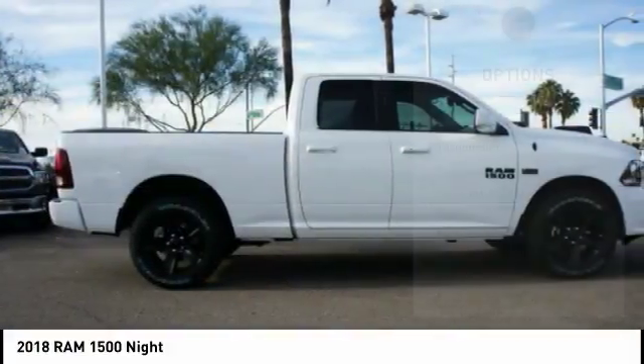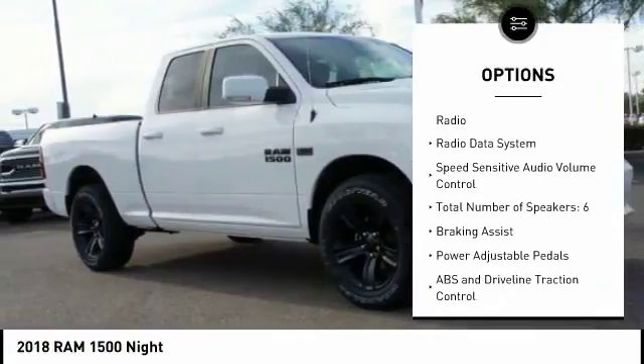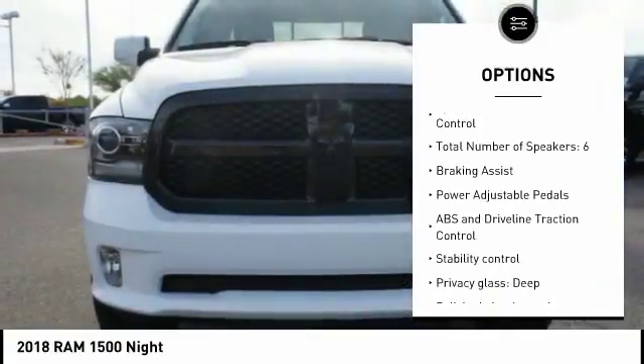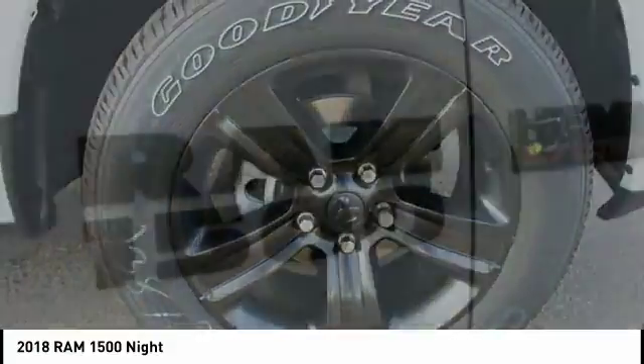Here are some of this vehicle's great options: stability control, remote engine start, driver airbag, passenger airbag, Bluetooth, cruise control, fog lamps, power windows, compass, and trip computer.